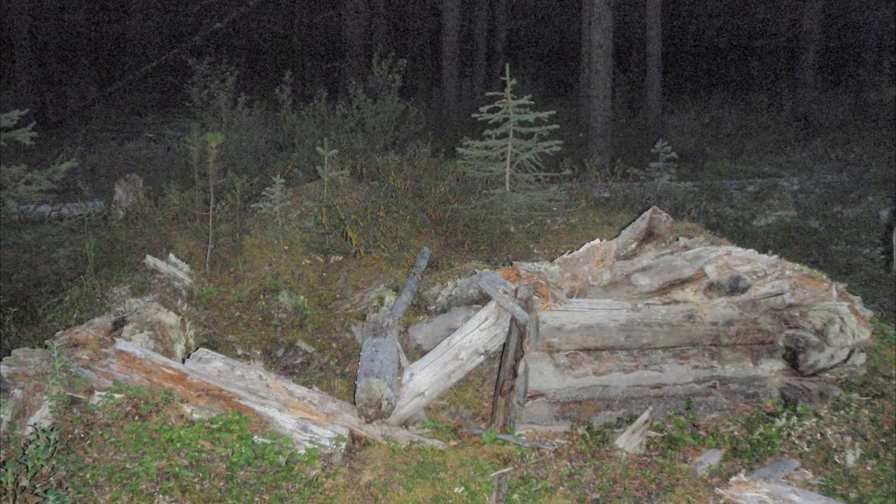We crossed paths with another group of riders earlier today. They told us of an old cabin site not far from our campsite, so we went on a hike to check it out. There isn't much of a cabin left, no artifacts that we could find. It's quite small. We figured it must have been used for a trapper's cabin at one time.